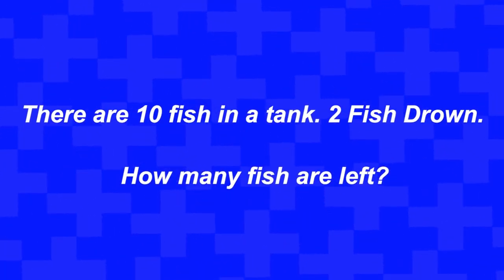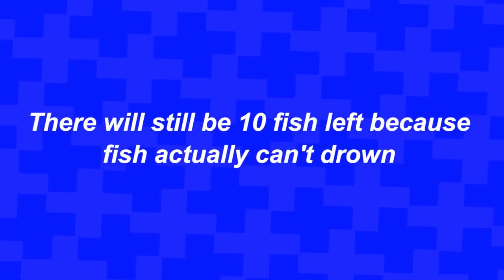Here's a riddle: there are 10 fish in a tank, two fish drown — how many fish are left? There are actually 10 fish left, because fish can't drown. Did you get this right or were you tricked into saying eight?